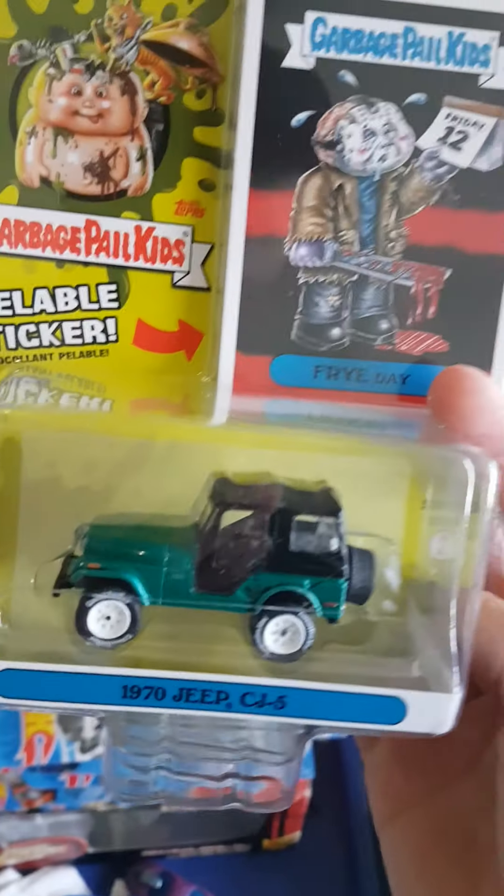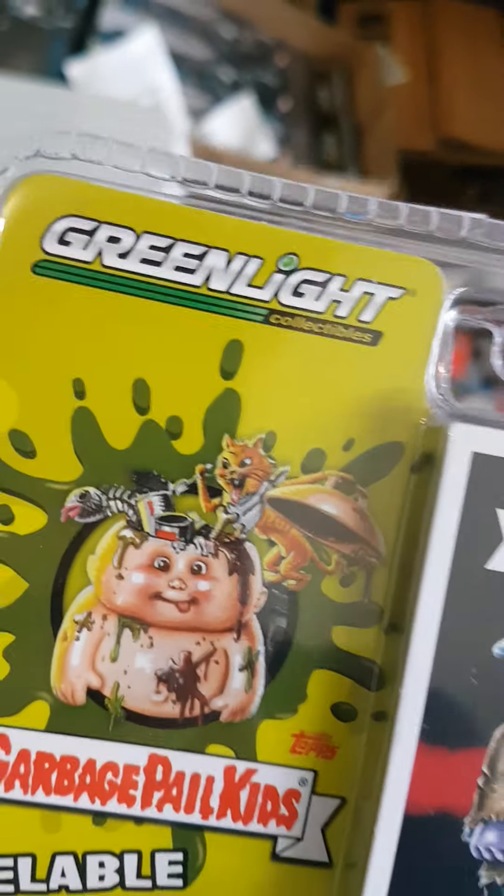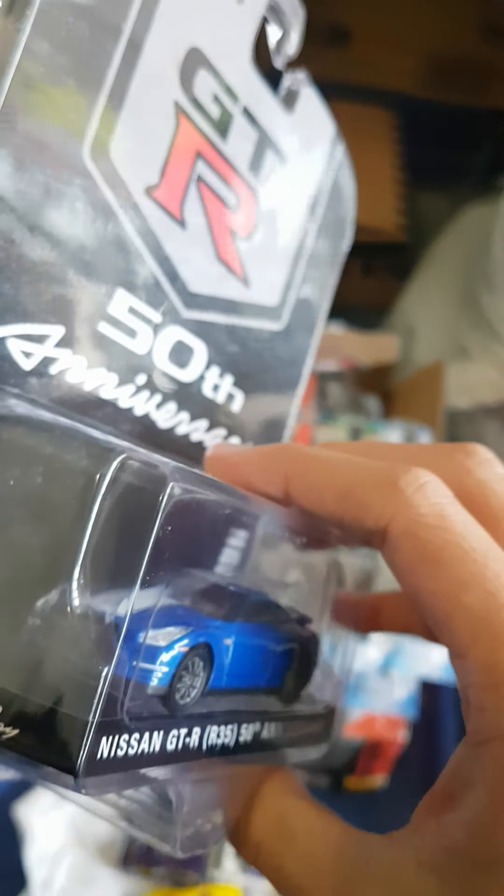This was sitting on top and I thought it was a Green Machine, looked at it again and realized the green doesn't look quite right. It's not a Green Machine — so Greenlight, as I said in a previous video, stop making stuff that looks like Green Machines.